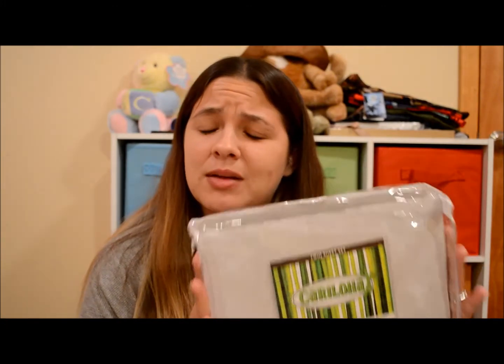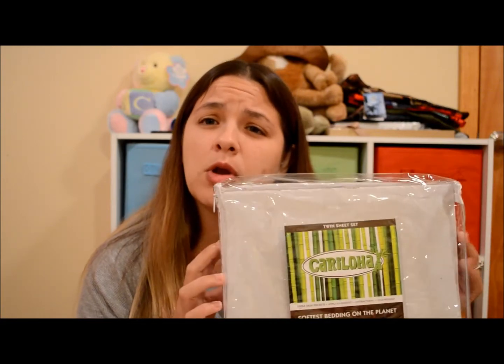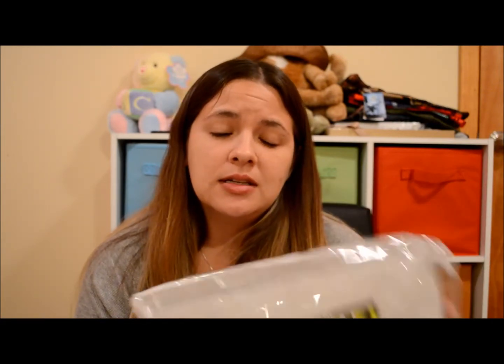Highly, highly recommend this. As far as price goes, $99 is cheaper than almost anywhere else I had looked for bamboo sheet sets. I think this is a pretty good price. It's just so soft and comfortable — just the most comfortable bedding ever. I wish I had some for my bed.